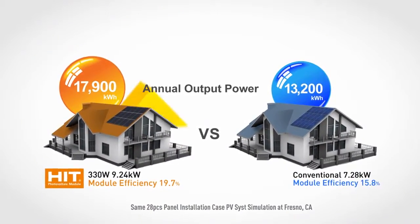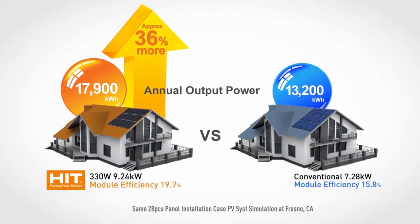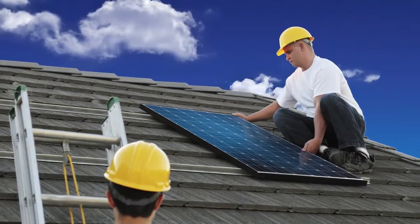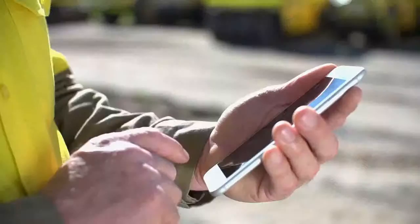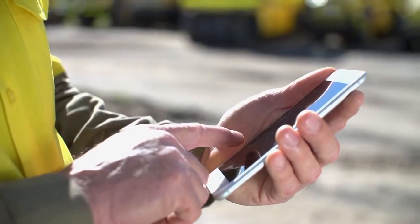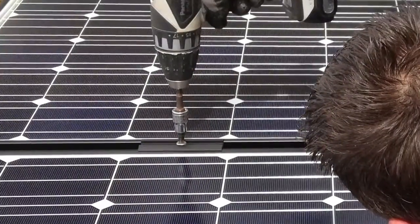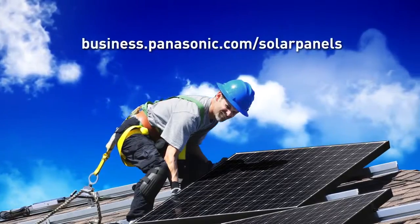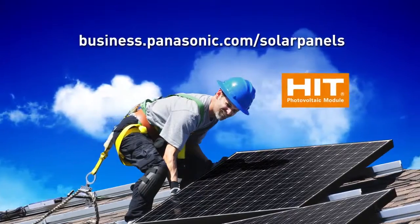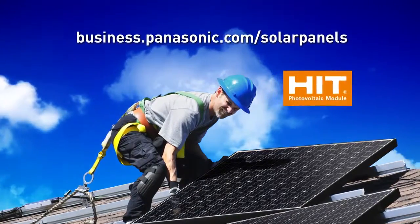And because they generate one of the world's highest yield per square foot, HIT is ideal for small roof areas. So, what are you waiting for? Call your Panasonic solar specialist today and learn how to expand your business by specifying Panasonic HIT. Learn more at business.panasonic.com/solar-panels.